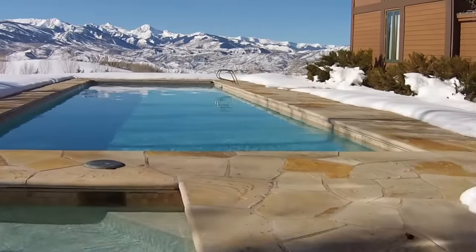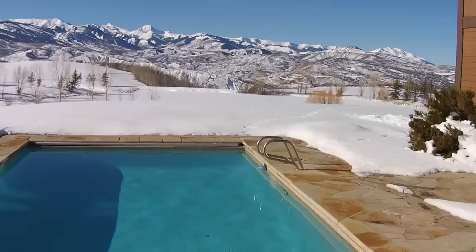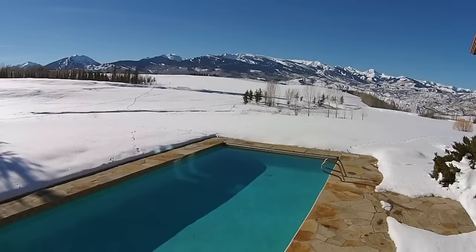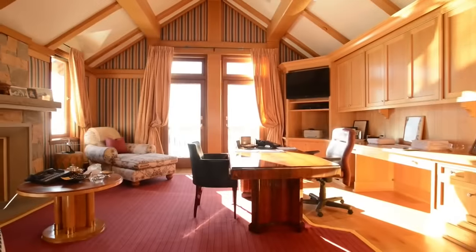Electrically operated insulated pool covers keep the pool and outdoor spa heated in the winter. Enjoy all-day sun from the south-facing snowmelt wrap-around stone patios. A private study overlooks the outdoor pool area.